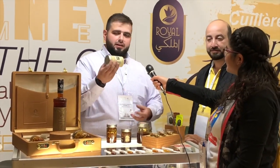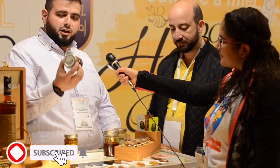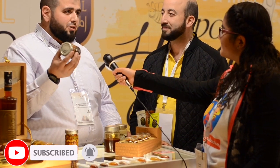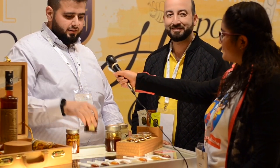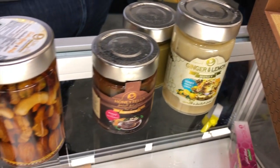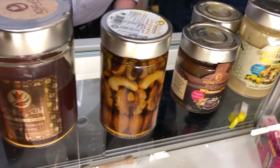What we do is we produce Sidr honey in a plain form, and then we have a lot of special blends. Everybody's going crazy about our lemon ginger and Sidr honey. We have a product with hazelnut — it tastes like chocolate, but it's just hazelnut, and it tastes really good. Then we have honey with nuts, where we use the same premium honey and add raw nuts to it.